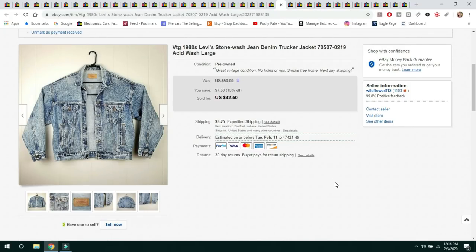The next item is a vintage 1980s Levi's Stonewashed Denim Trucker Jacket. I picked it up at the Goodwill bins a couple years ago and my daughter wanted it. She eventually decided she didn't want it anymore, so I listed it online and sold it for $42.50 — the buyer paid $8.25 shipping.